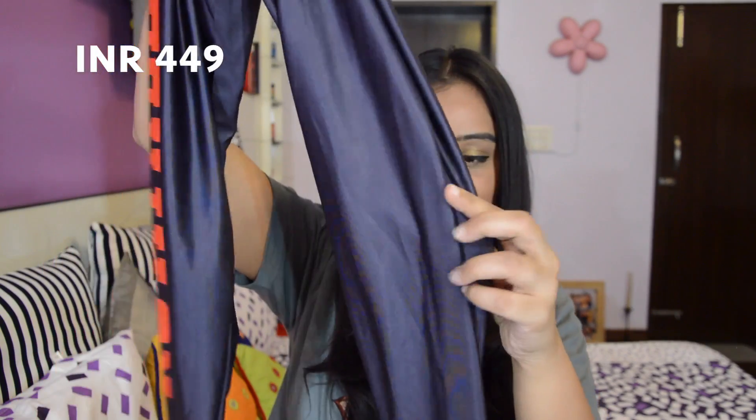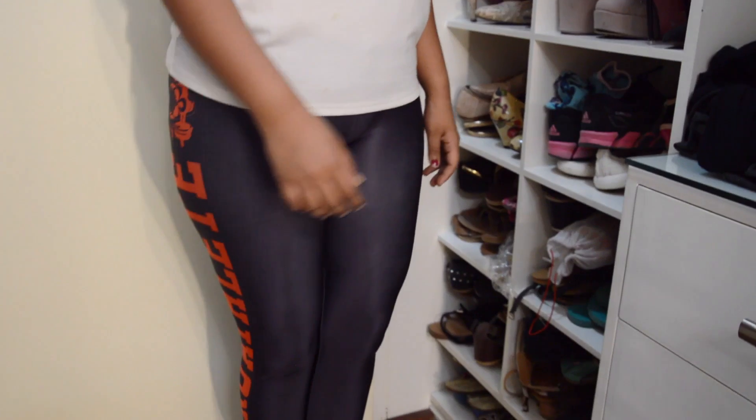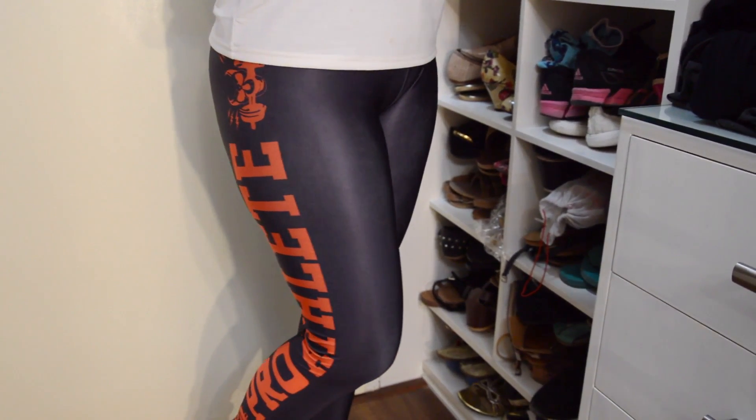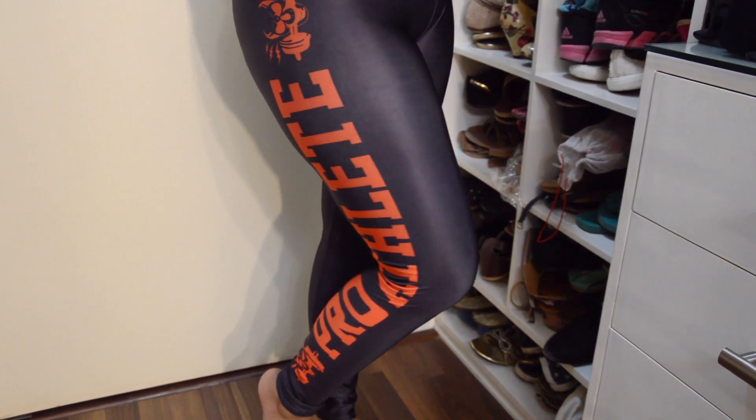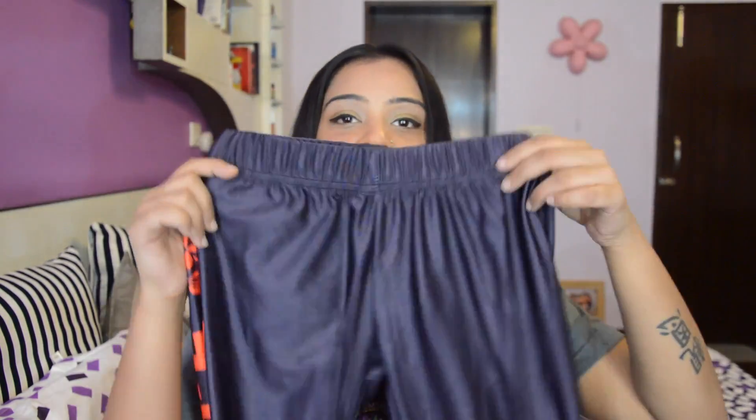The first thing from Club Factory is this pair of leggings. It's made of lycra and it's really stretchable, so it's perfect for casual outfits or for aerobic sessions. It has a print on one side which says Pro Athlete. It's a really smart piece and it's only priced at Rs. 450.